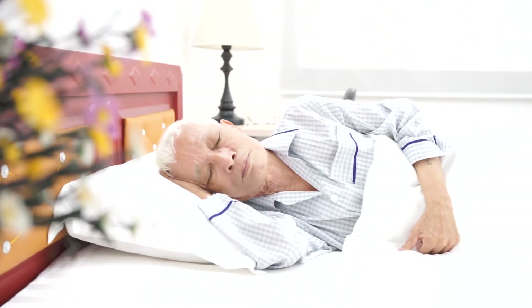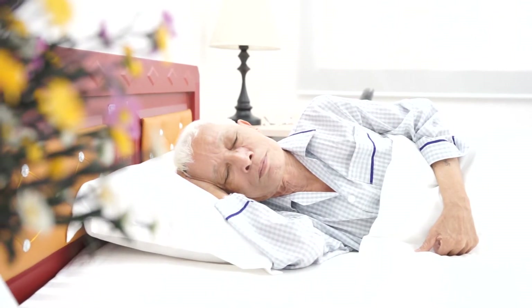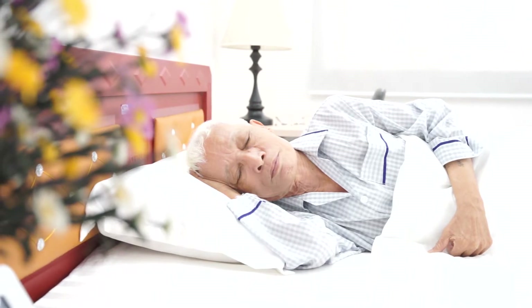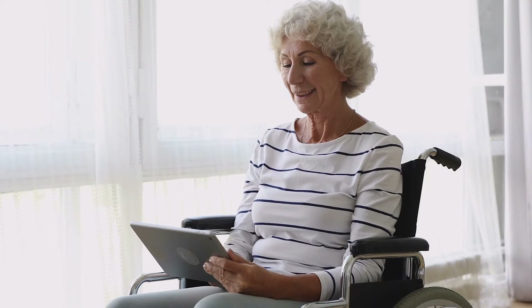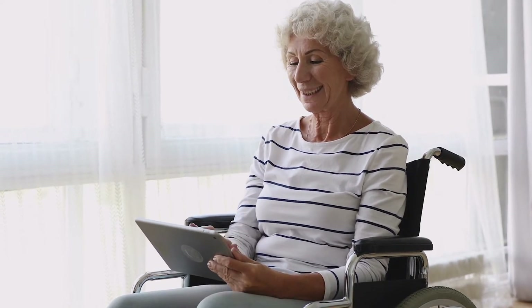Humans can be vulnerable during sleep, especially for the elderly, patients, and people with chronic conditions. Are we all worried about the well-being of our parents, grandparents, or loved ones who are aging and living independently? Are they safe and healthy at this moment? How can we care for them remotely?